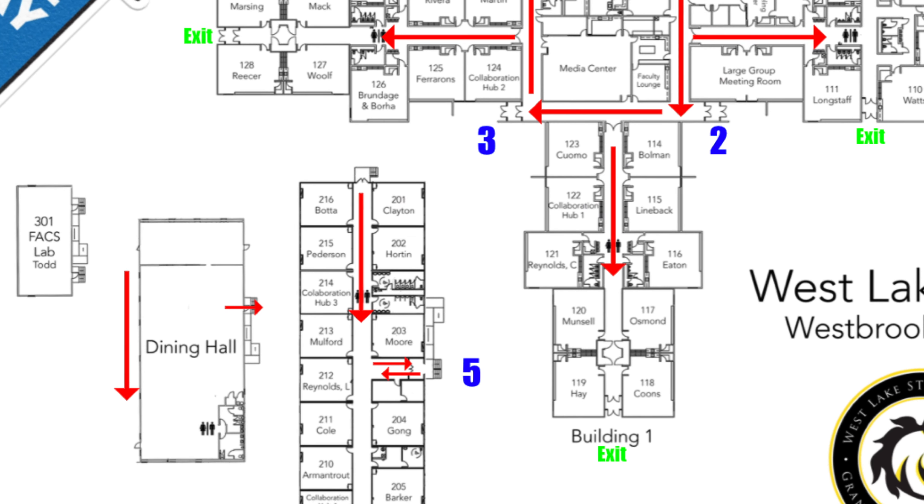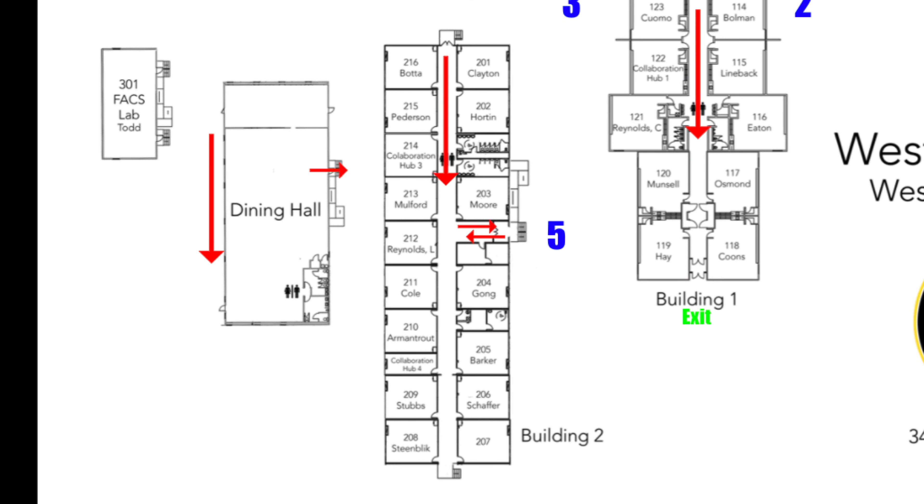If you're trying to reach a class in the north half of building two, enter the building through the doors nearest building one. However, if you have a class at the south end of the building, you should use the door in the middle section of building two. Remember, this is the only two-way hallway in the school, so you can enter and exit through that door.